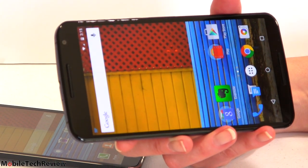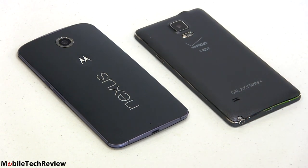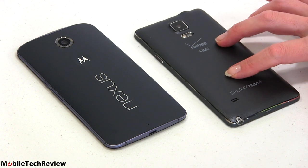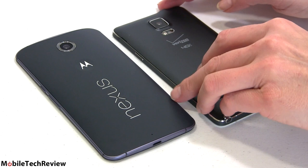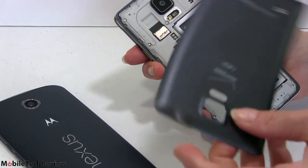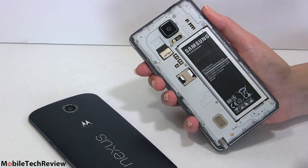Big phones have big batteries because there's room for one and they need it. Both are running the quad-core Snapdragon 805 CPU clocked at 2.7 GHz, 3 gigs of RAM, 32 gigs of storage. The Nexus is available with 64 gigs for $50 more, but it doesn't have a micro SD card slot. For those who like expandable storage, that would be the Note 4. The Note 4's back is removable — you have access to the battery, a nano SIM, and a micro SD card slot. Both have 3220 milliamp batteries, which is pretty big for big phones.